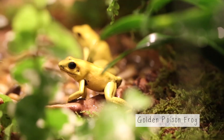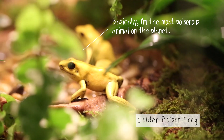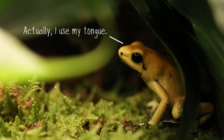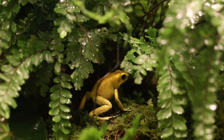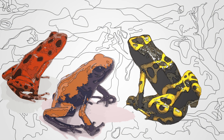These brightly colored golden poison frogs are highly toxic. But they don't use their poison to hunt. They secrete toxins from their skin to keep away other animals that might want to eat them. Poison frogs don't try to camouflage themselves — they go out of their way to show off.